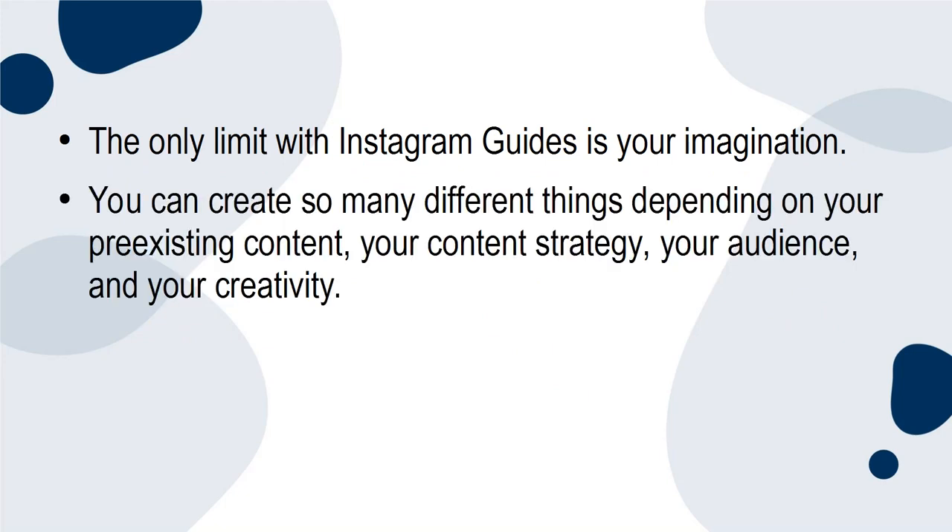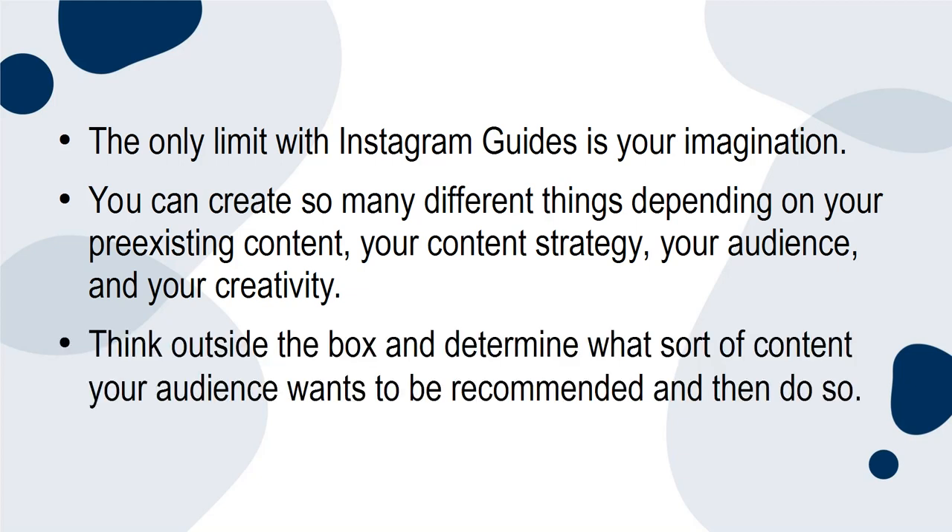The only limit with Instagram guides is your imagination. You can create so many different things depending on your pre-existing content, your content strategy, your audience, and your creativity. Think outside the box and determine what sort of content your audience wants to be recommended, and then do so.